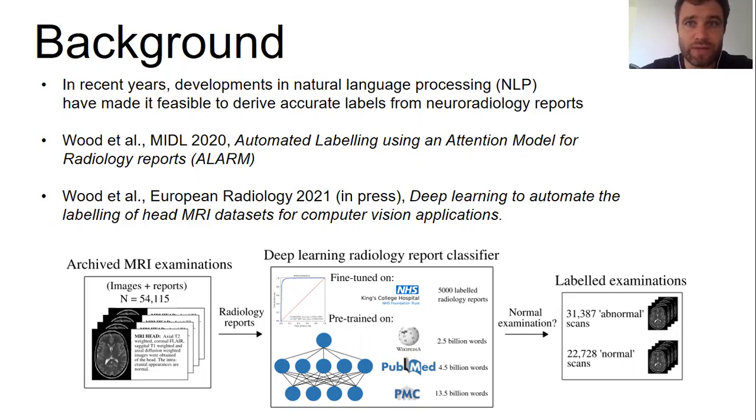We have spent the last two years developing such a tool. We presented this in mid last year, and an extended version has just been accepted for publication in European Radiology, and this tool very much facilitated the current study.